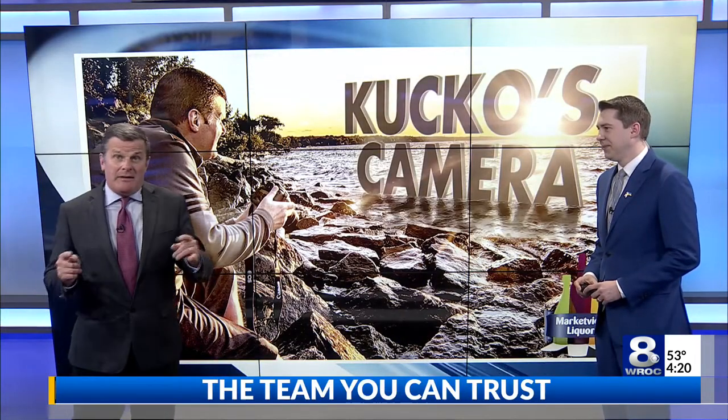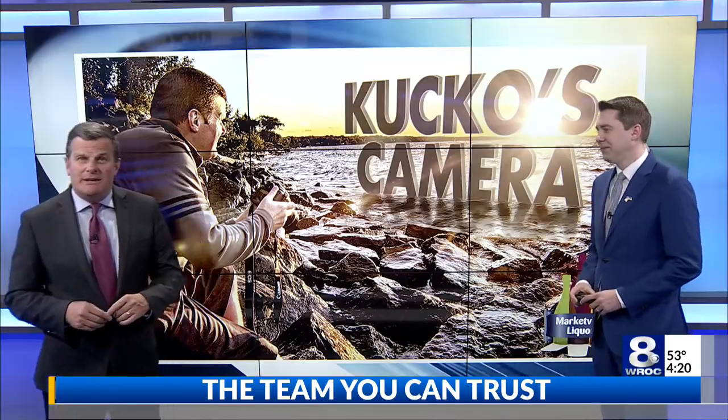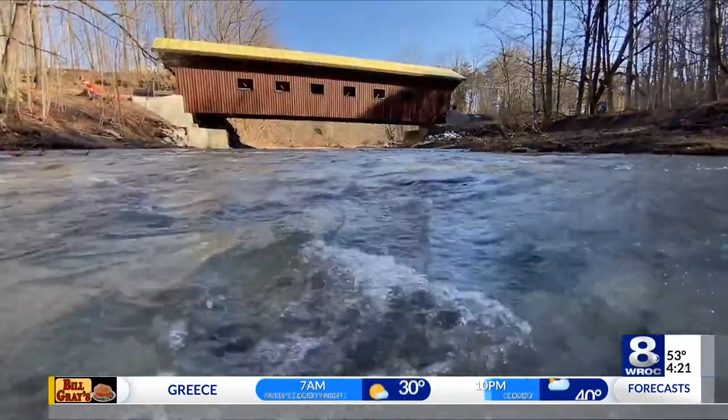It was a perfect sun-splash day to give you an update on the amazing covered bridge being built in Wyoming County. I got my muck boots on and got into Cayuga Creek there in the town of Colesville.